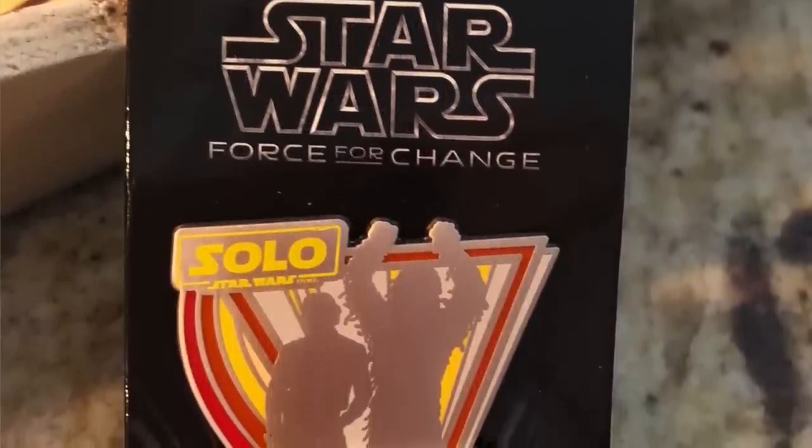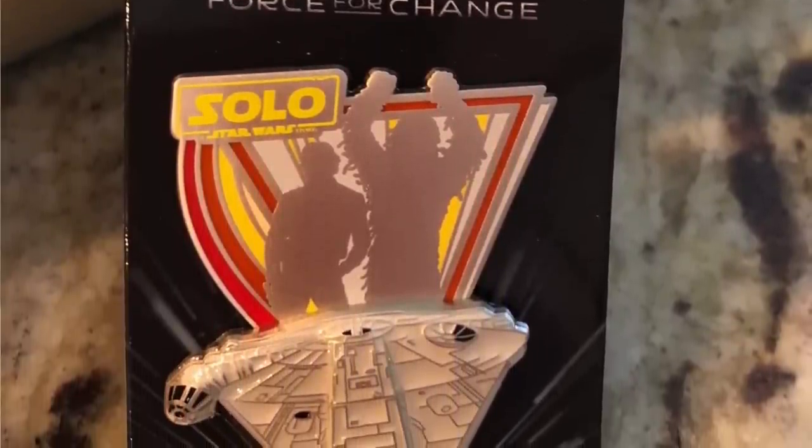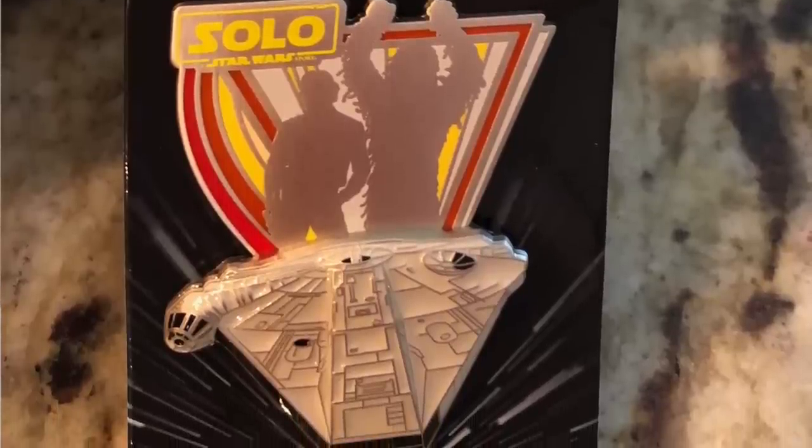Here's another one — this is a Solo pen. I guess that might be the Millennium Falcon, and then you have Solo up here. It's really pretty, I love this. This is like a limited edition — it's regularly $15.99 and I would imagine this was a $3 one.